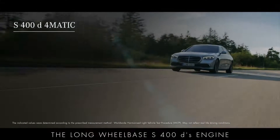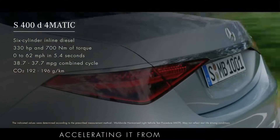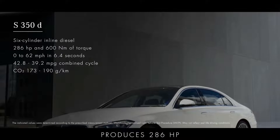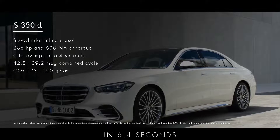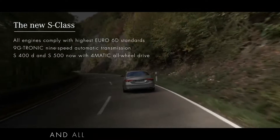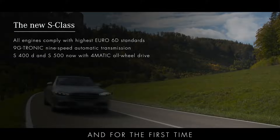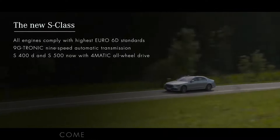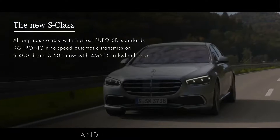The long wheelbase S400D's engine develops 330 horsepower with 700 Nm of torque, accelerating it from 0 to 62 miles per hour in just 5.4 seconds. All S-Class engines meet the highest Euro 6D standards and all models come with a superb 9G-Tronic 9-speed automatic transmission. And for the first time, the S400D and S500 come with 4MATIC all-wheel drive, technology that continually adjusts the torque at each wheel to maximise grip and enhance cornering.